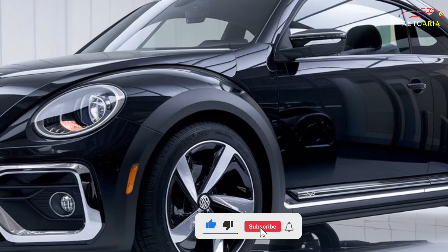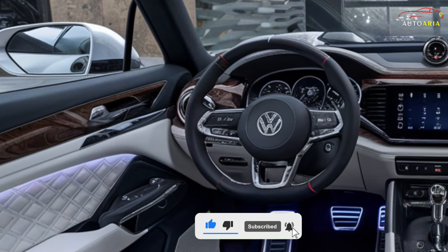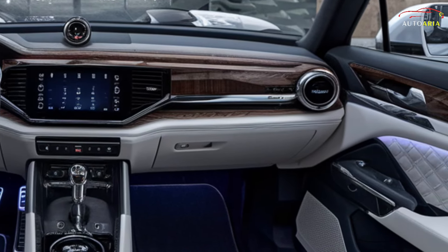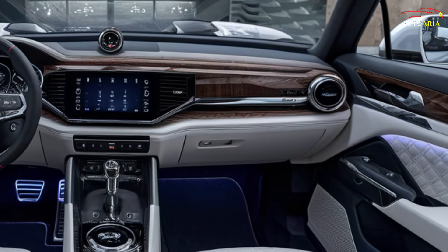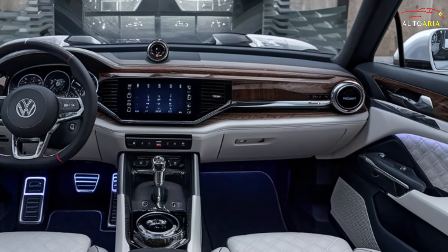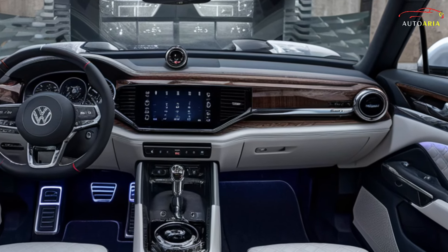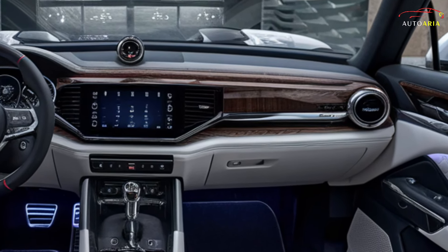Large stylish alloy wheels complete the look. Inside, the Beetle is a realm of unparalleled luxury and advanced technology. The cabin features high-quality leather seats exuding sophistication, and the sleek dashboard is equipped with the latest digital displays offering intuitive control.